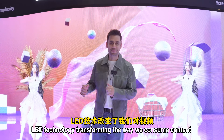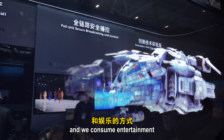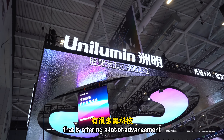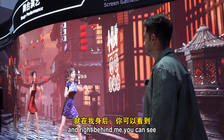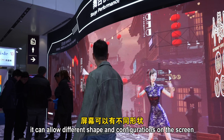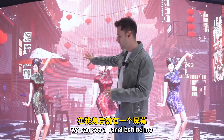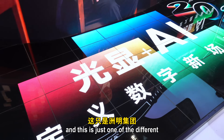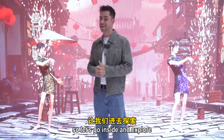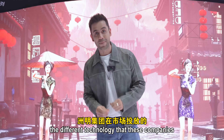The technology is transforming the way we consume content and entertainment. Today we're coming to a company that is offering a lot of advancement. Right behind me you can see different kinds of LED technology — different shapes and configurations, panels on the floor. Let's go inside and explore the different technologies this company is bringing to the market.